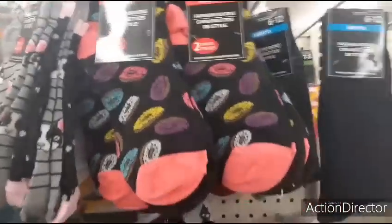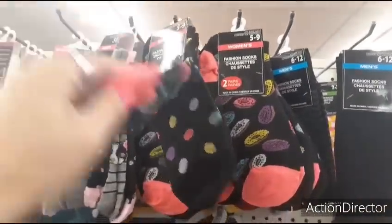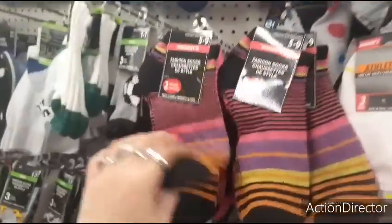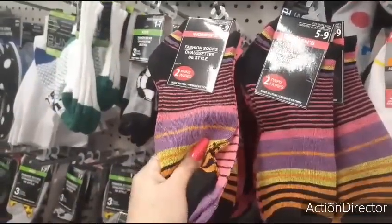These are cute socks with donuts — you also get a second pair that's polka dots. I also like these striped ones — you know me, I'm all about black and pink. It's a two-pair pack, that's nice.